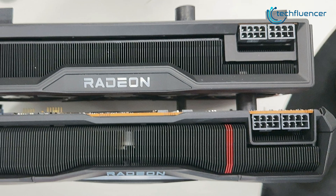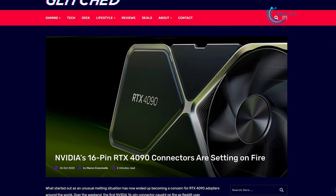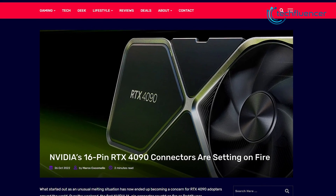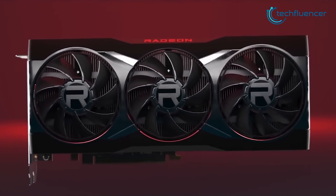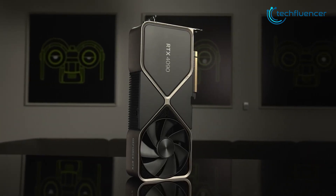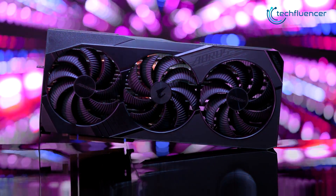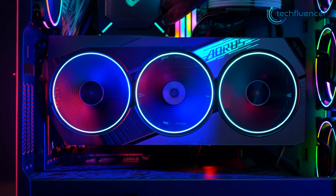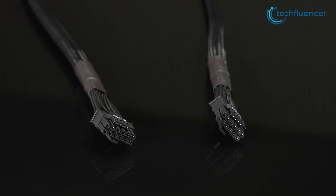What really caught our eyes is the dual 8-pin connectors that will be used to power up this GPU. Unlike Nvidia's 16-pin connector that's catching on fire, the RX 7900 XTX seems to be in a much safer spot. Talking about Nvidia, things seem to be on the adverse side for team green. While we do agree that the RTX 4090's performance and feature set are unlike anything we've ever seen before, the connector is definitely a fire hazard for most.